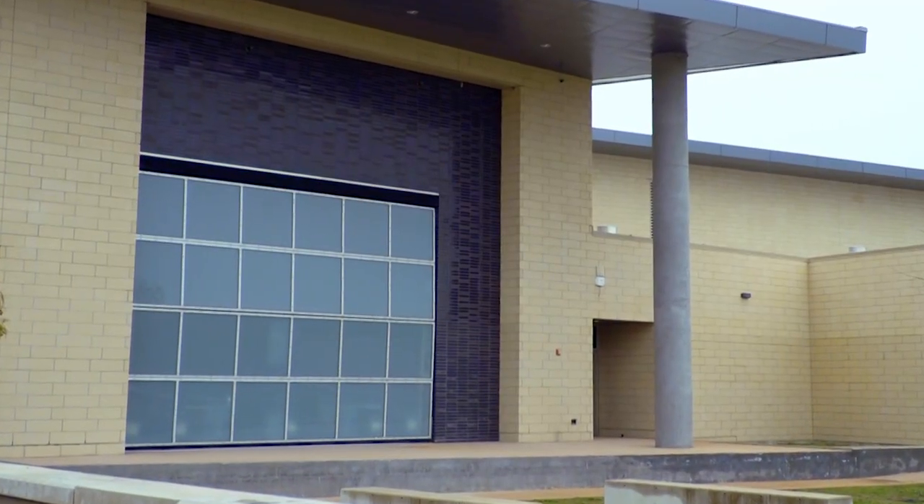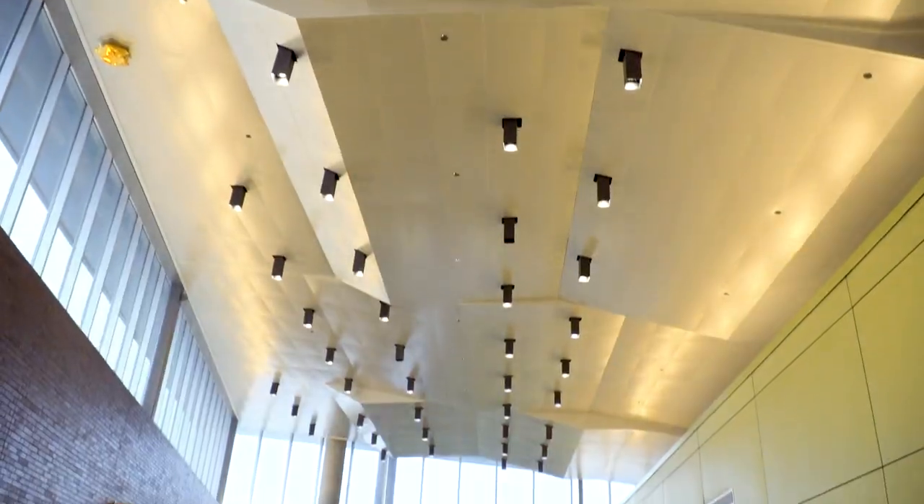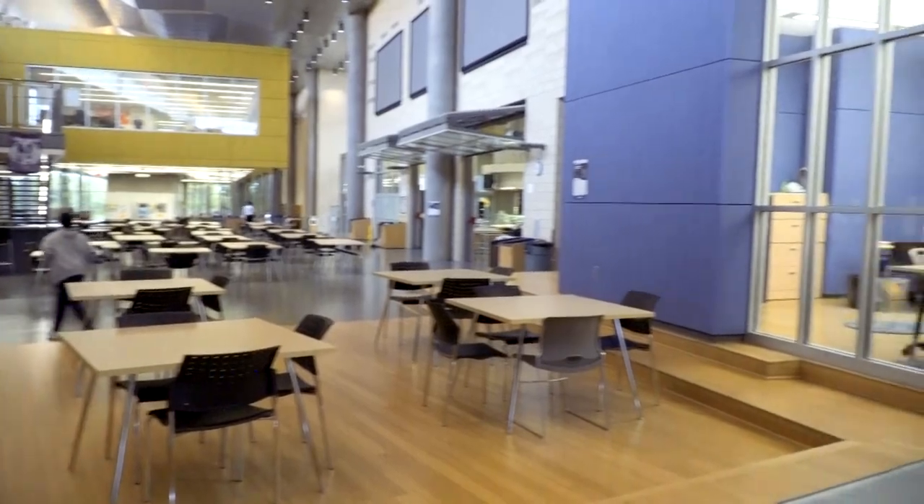A stage wall that opens to allow viewing from an outdoor amphitheater, housing up to 400 students to preserve an intimate environment where students can connect well with teachers and bond with fellow scholars.